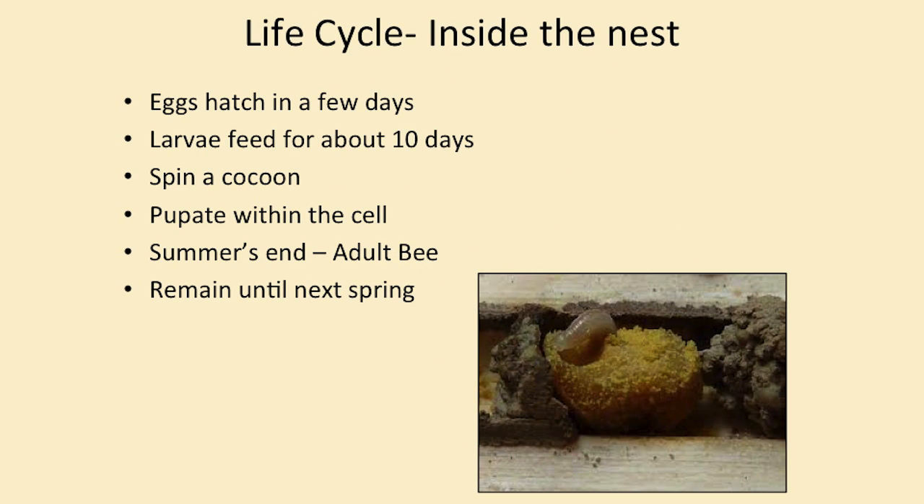Inside of this little straw, inside their little nest, after a few days the egg will hatch into a larva, and the larva will feed on that nectar and pollen inside of the tube for about 10 days. Then they will spin a cocoon, and inside the cocoon they will start to pupate. Through the summer they will transform themselves from the larval stage to the adult bee, and by summer's end every bee inside is full grown. They stay in that state until the next spring, when they come back out again and do it all over.